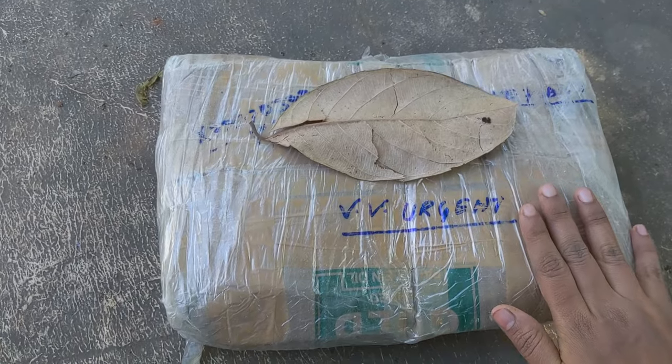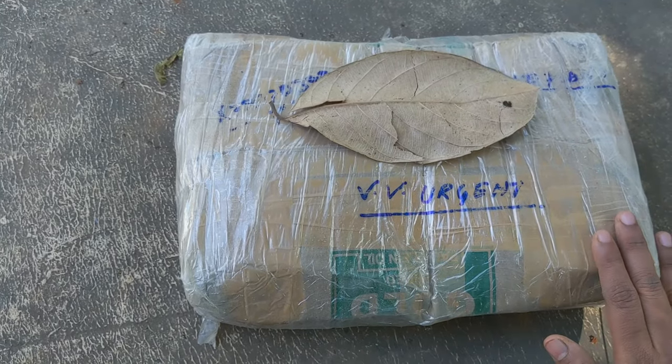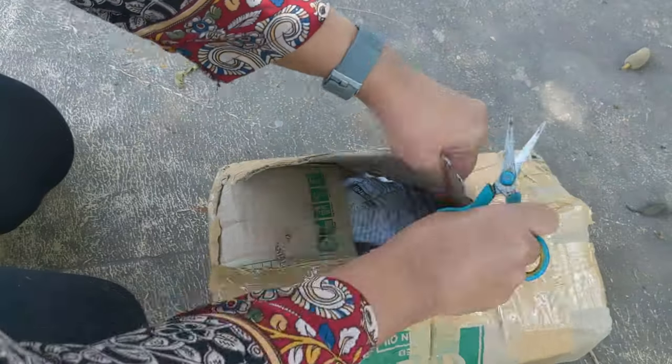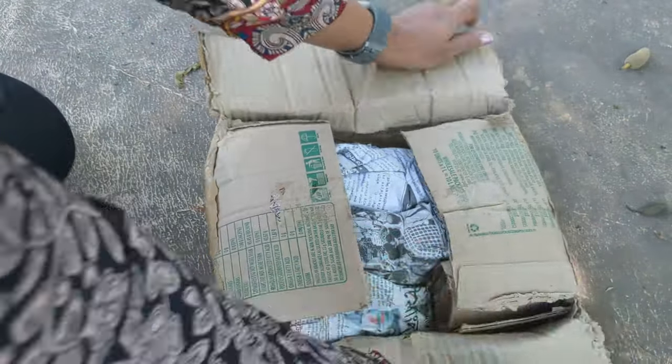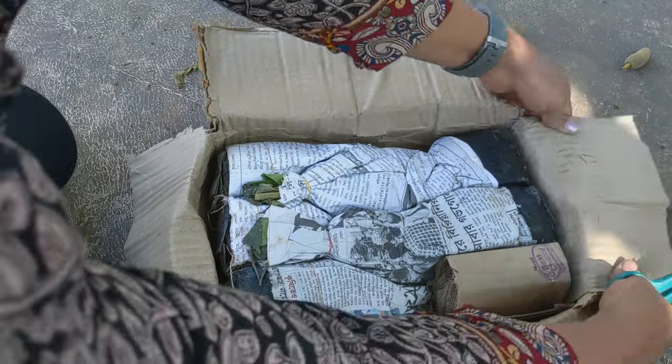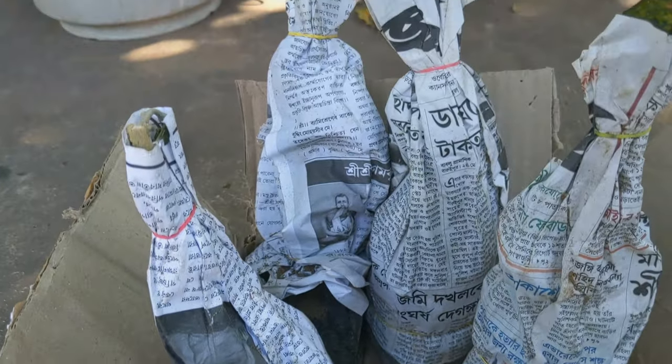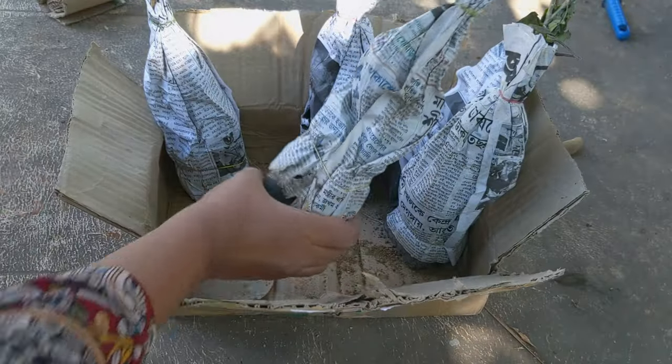So this is how the package is — it's in a cardboard box and it also has a couple of holes so the plant is able to breathe. So here we go.